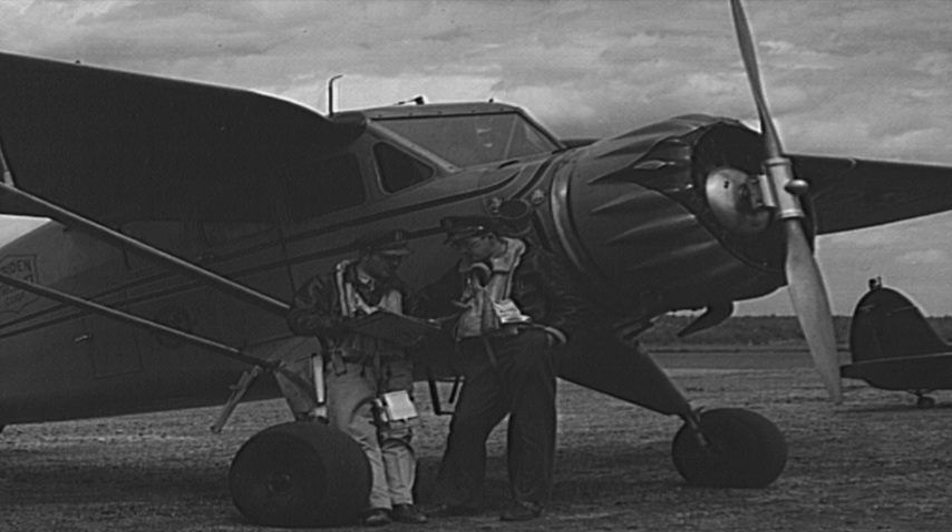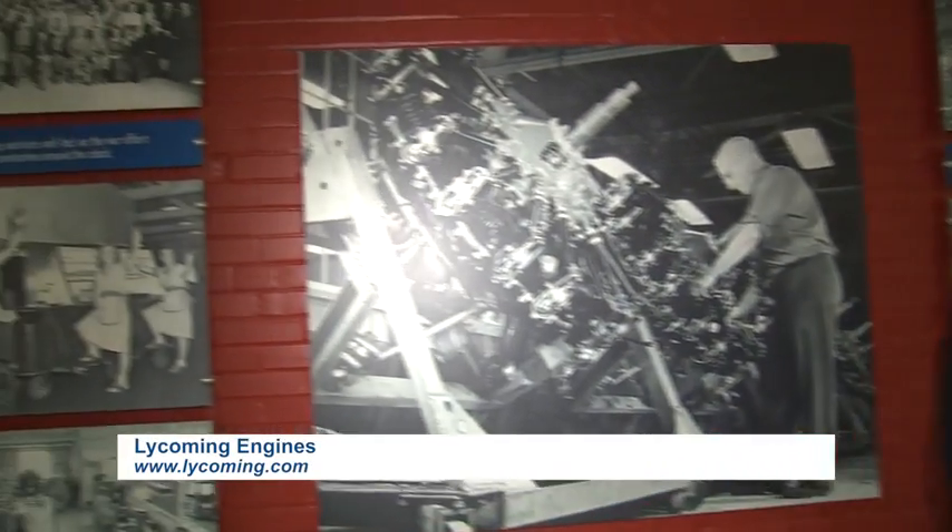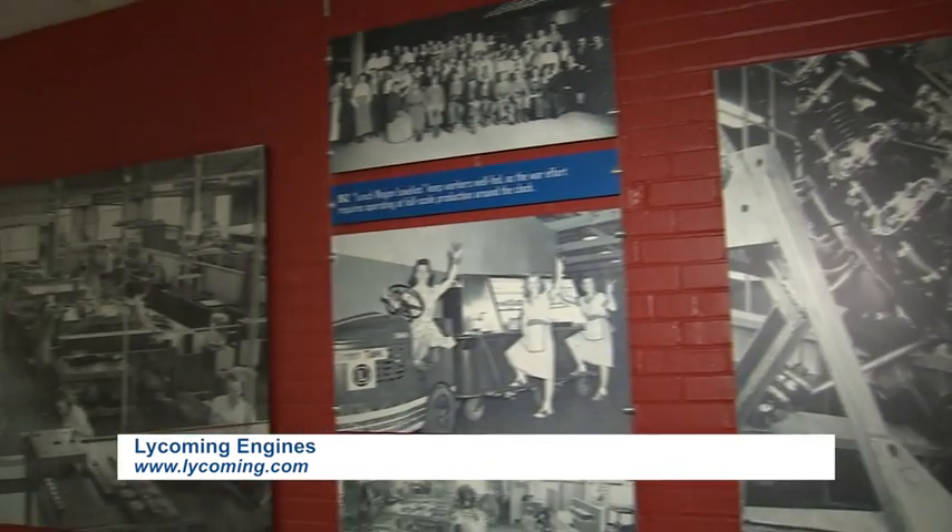At that time, the automobile industry was in its infancy and hadn't gone through the kind of contractions it later would. In 1929, a gentleman named Henry Stinson bought the company because he needed engines for his newfangled device — the airplane. At that time, Lycoming came out with the R680, a six-cylinder radial engine, which provided the power plant for many of the trainers used to train pilots during the World War II effort. We're standing in a section of the plant that has pictures from that era when there was a big ramp-up to support the war effort.